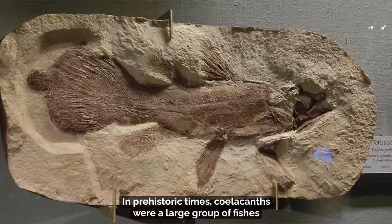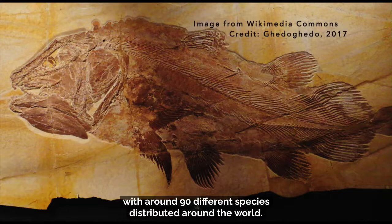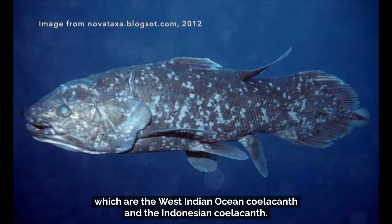Since 1938, we've learned a lot more about coelacanths. In prehistoric times, coelacanths were a large group of fishes with around 90 different species distributed around the world. However, there are only two living species that exist today, which are the West Indian Ocean coelacanth and the Indonesian coelacanth.